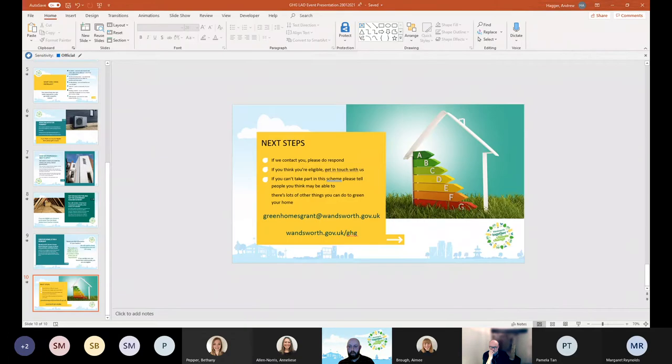That's the end of my presentation. I'll now hand over to Russell Smith from Retrofit Works, who will talk about what Retrofit Works does. Hi, can you hear me, Andrew?